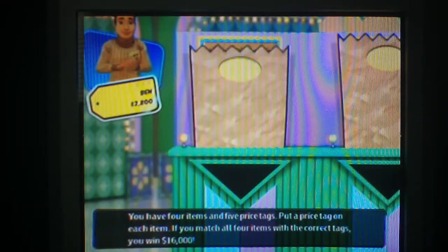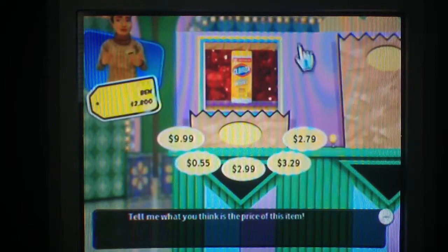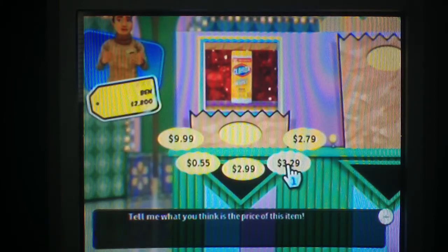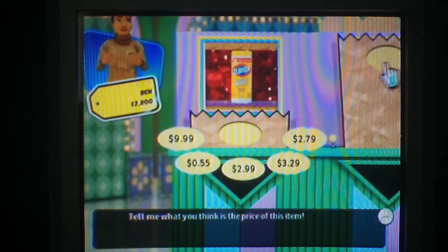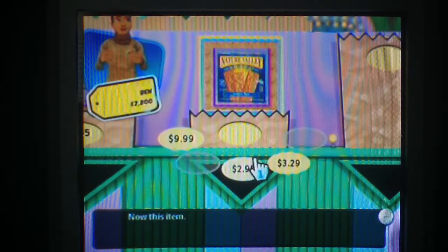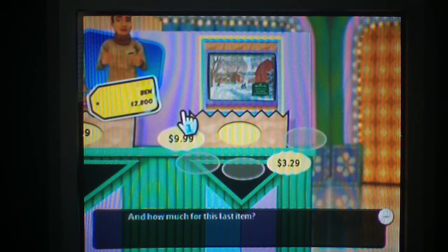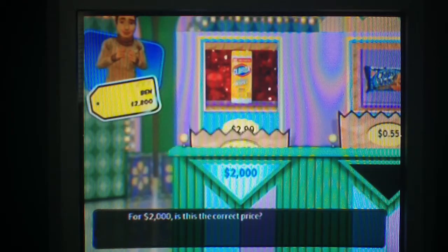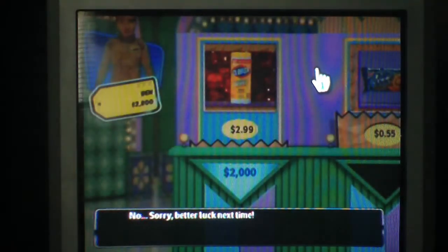You have four items and five price tags. Clorox — can't be $9.99, it's not $3.29. I know the cookies are $0.55 so that goes second. Let's go $2.79 for the Clorox. $0.55 for the cookies. $2.99 for the granola bars. $3.29 for the last item. For $2,000 is this the correct price? No, sorry, better luck next time. I think I got the other two mixed up.